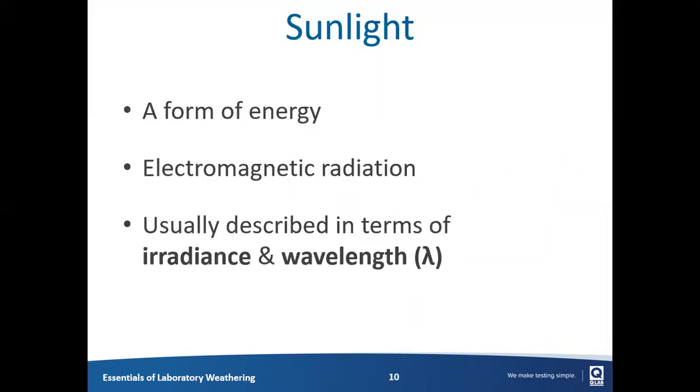Let's kick off with sunlight. Sunlight is a form of energy — it arrives on Earth as electromagnetic radiation. QLab typically use 'sunlight' or 'light' to refer to the entire spectrum, including ultraviolet, visible, and infrared light. Some in the industry prefer the term 'radiation.' I'm going to use the two interchangeably — in both cases, we're talking about photons reaching specimens. However you want to think about it, it's photons of different wavelengths and different energies impacting specimens.